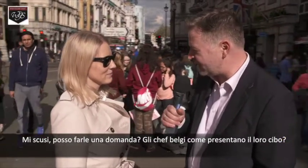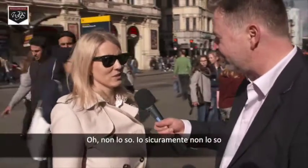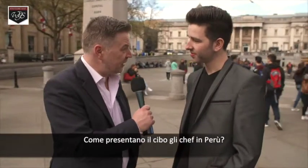Excuse me, can I ask you a question? How do chefs in Belgium present their food? I definitely don't know. How do chefs in Peru present their food? No idea. In China? I don't know. Sorry.